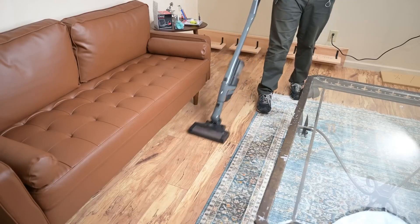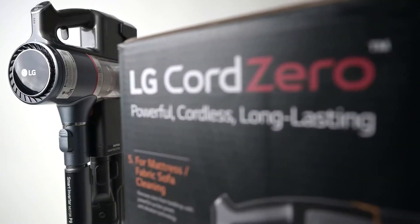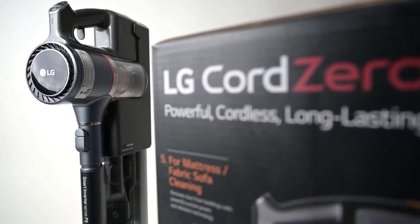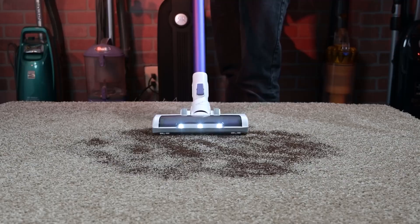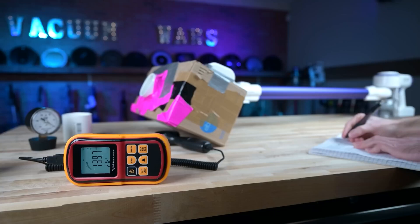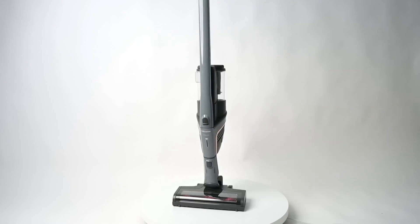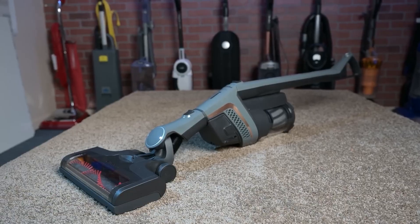Let's be honest, none of us wants to spend our precious free time lugging around an ancient heavy vacuum cleaner. That's why today we're diving into the magical world of vacuum cleaners to show you 8 amazing models you can conveniently find on Amazon. Whether battling pet hair, dust bunnies, or those hard-to-reach corners, these vacuums are up to the task.